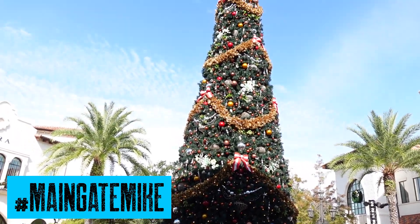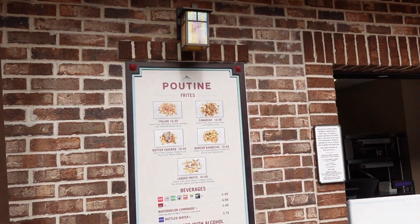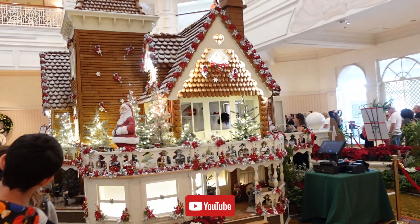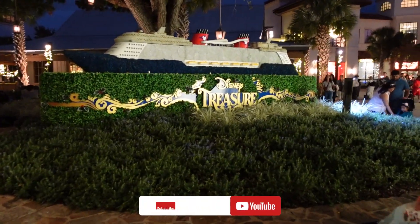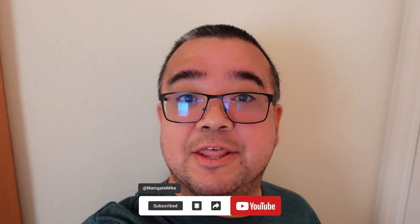Season's greetings, Disney enthusiasts. Today we're going to explore some holiday delights at some of the Disney resorts and at Disney Springs. Here's a quick question for you: if you could have that one Disney holiday tradition, what would it be? Subscribe now and let us know in the comments, and let's have a great, big, beautiful day and make some of that magic happen together.